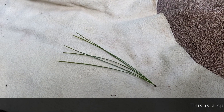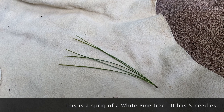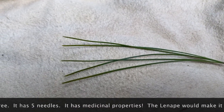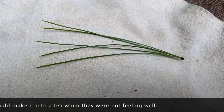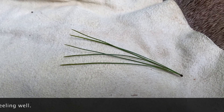You're looking at a sprig of a white pine tree and its needles — it has five needles. The Lenape would forage for the white pine needles to make a tea if they weren't feeling well. It also has the properties of aspirin. Believe it or not, nature's medicine.